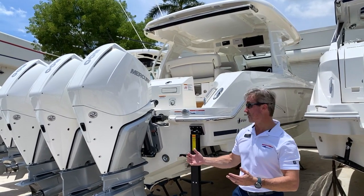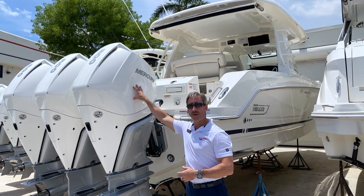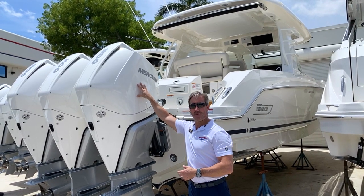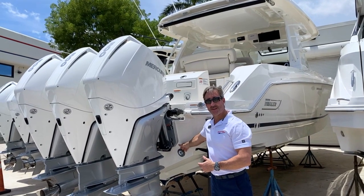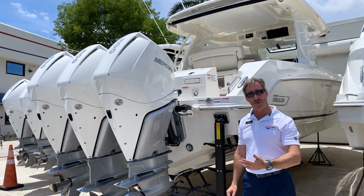Starting out right away in the stern, you'll notice these amazing 300 horsepower Mercury Verado engines with a white motor cowling upgrade for your South Florida sharp appearance. Also equipped on this boat, underwater lights so you can see the fish at night and just create a nice ambiance while you're at anchor or at dock.